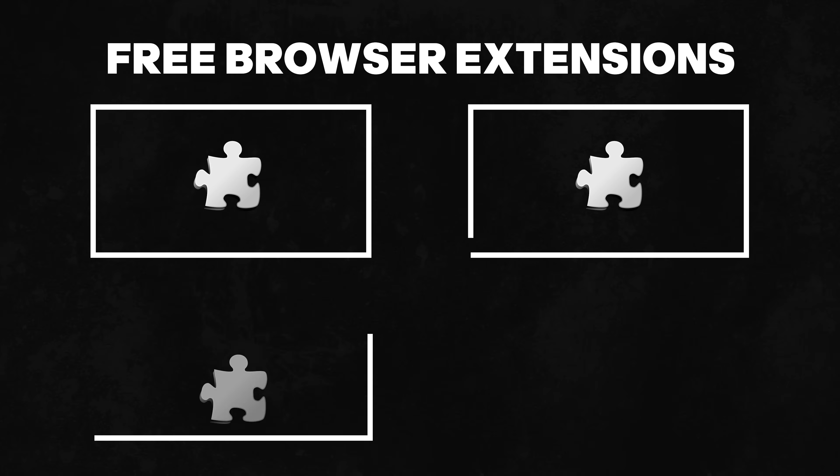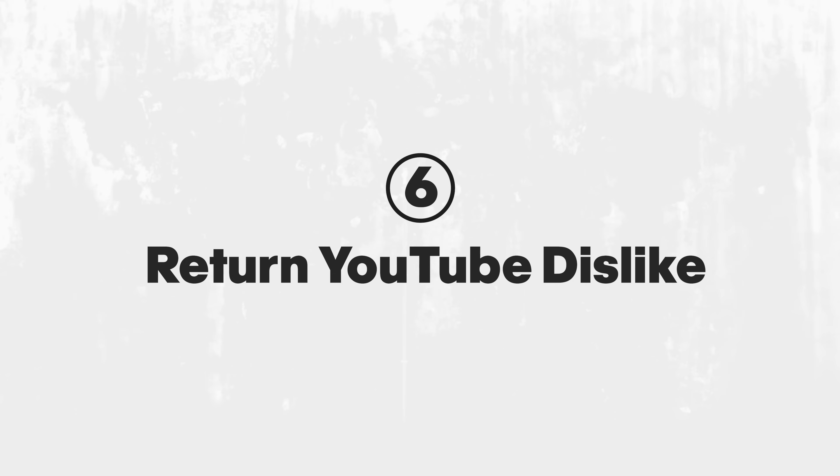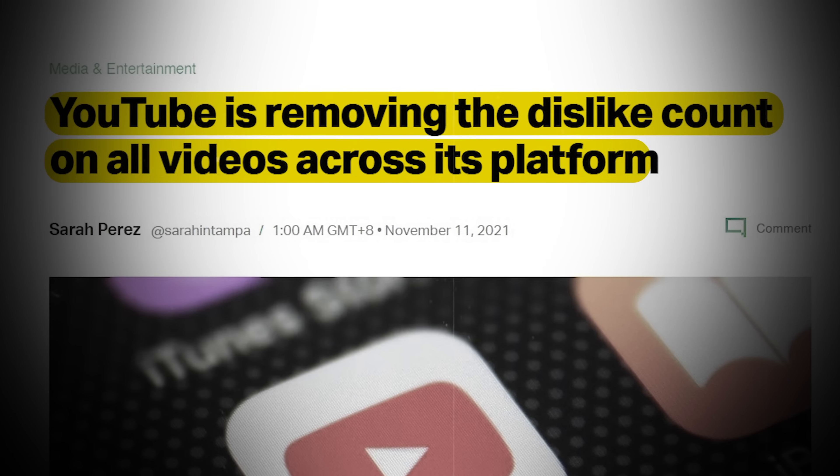Now the next four are free browser extensions that make YouTube better for creators. Return YouTube Dislike brings back the public dislike count, even though YouTube removed it in 2021. If you're in the video, you'll be able to find out more about YouTube videos.